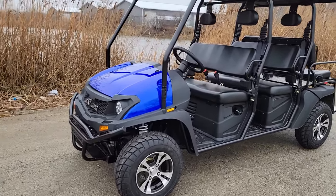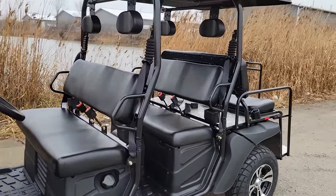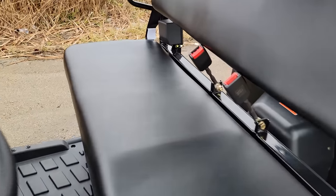What's up everybody? It's Gary here from saferwholesale.com and today we're doing a little video on the Cazador limo. This one here is a six-seater.